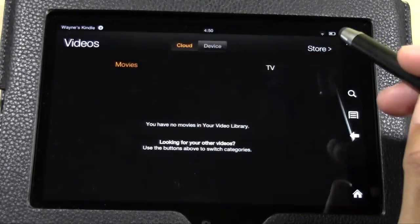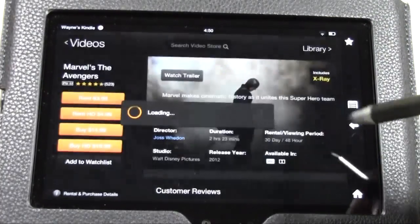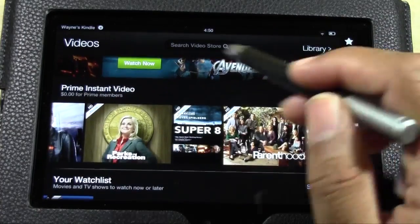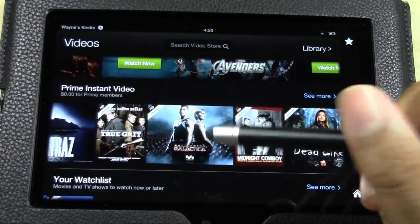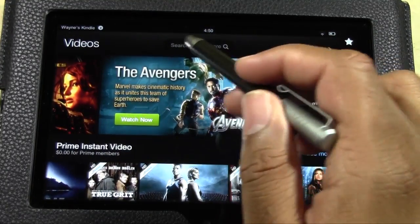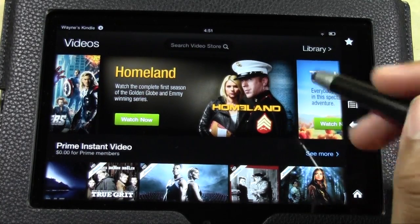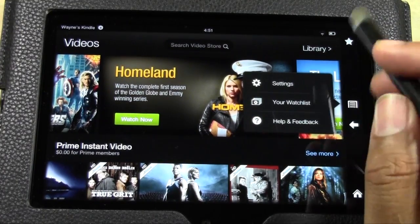Let me pull up the Prime library. I went to Library but there are no downloaded videos, so let's go back to Videos. Right here where it says Prime Instant Video, this is just a list of some of the TV shows and movies available on Amazon Prime. You can type in here and search a video, and at the top are featured movies like Hunger Games and Friends.